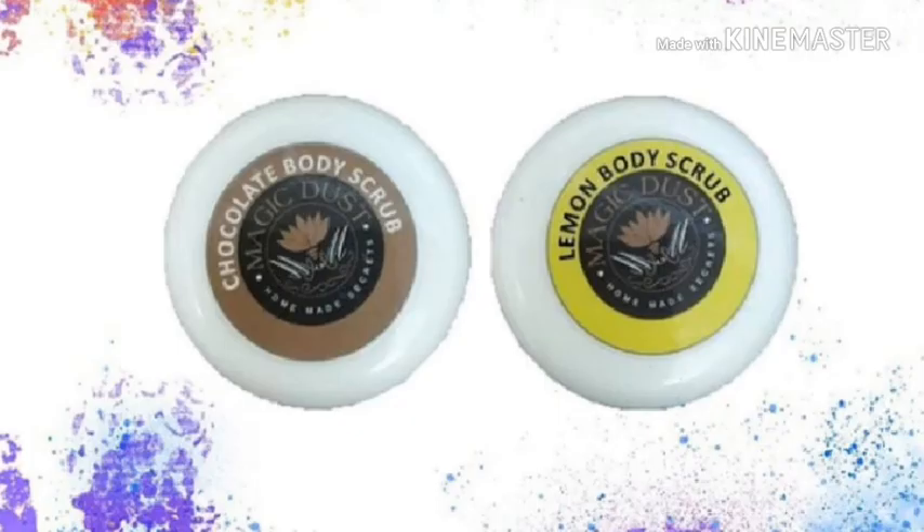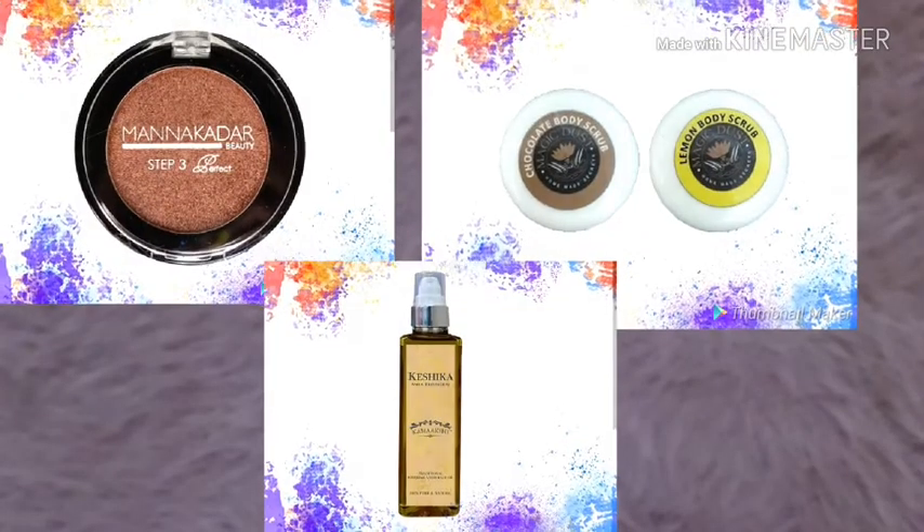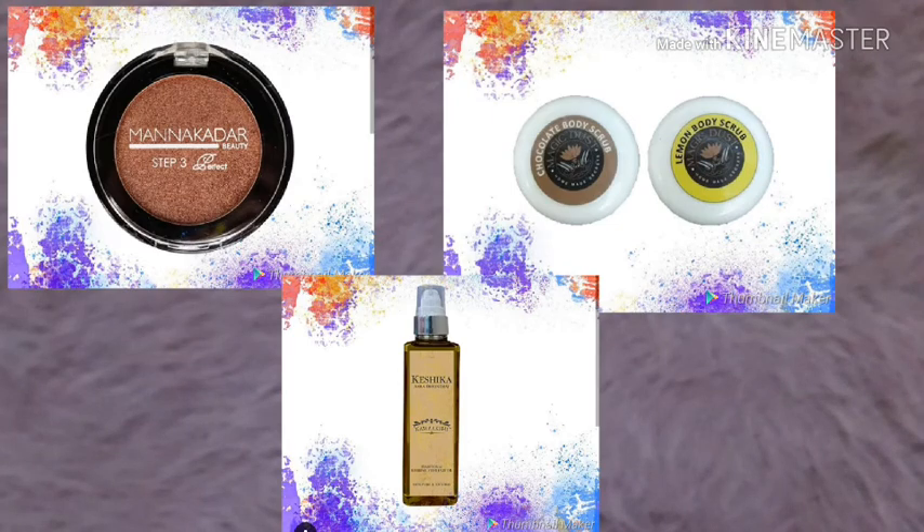There are also products from the brand Magic Dust, priced at 550 rupees. You can get two options — chocolate or lemon scrub — both are good for the skin, so it's up to you. The fifth product is Keshika Amna Bhingraj Hair Oil, 50 ml, with an MRP of 300 rupees. This is a completely new product and you will get these three products with no option to substitute them.